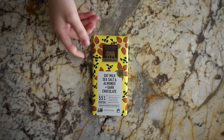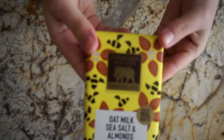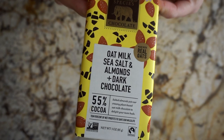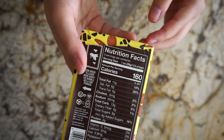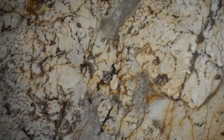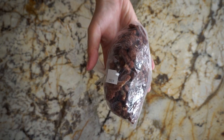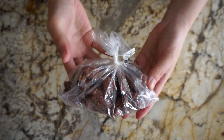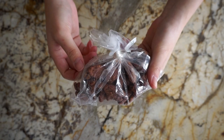Moving on to the fun items, Sprouts carries this endangered species chocolate brand and it comes in a bunch of different flavors, and the company donates a percentage of their profits towards saving endangered animals. The one I got was the oat milk dark chocolate. Sprouts also has the best candied pecans, so I got a small bag. These used to be in huge self-serve bins, but since the pandemic they just come in these little pre-packaged baggies, and you just pick one up and they wait for you at the register.